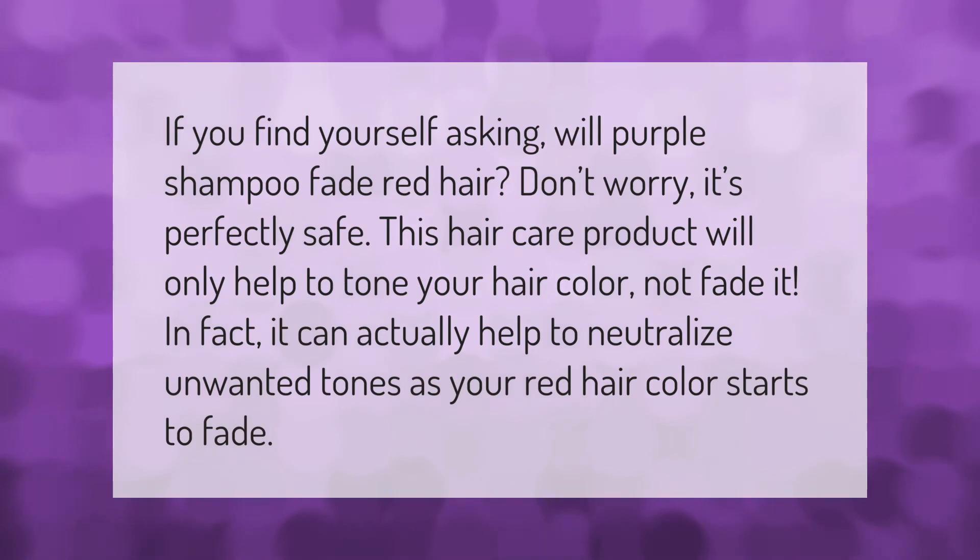If you find yourself asking will purple shampoo fade red hair, don't worry — it's perfectly safe. This hair care product will only help to tone your hair color, not fade it. In fact, it can actually help to neutralize unwanted tones as your red hair color starts to fade.